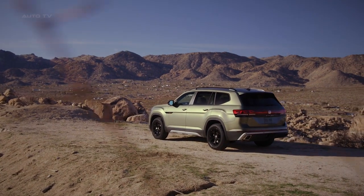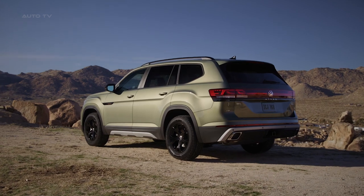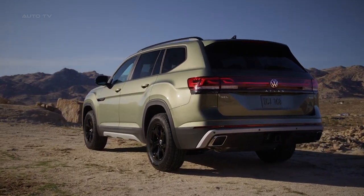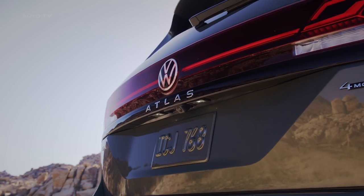On the vehicle's side, an oversized glossy black badge displaying the orange and chrome Peak Edition logo embellishes the front quarter panel. The 18-inch black alloy wheels, fitted with 255/60 all-terrain tires, enhance the Atlas's adaptability, while sturdy black and silver side sills reinforce its rugged appearance.